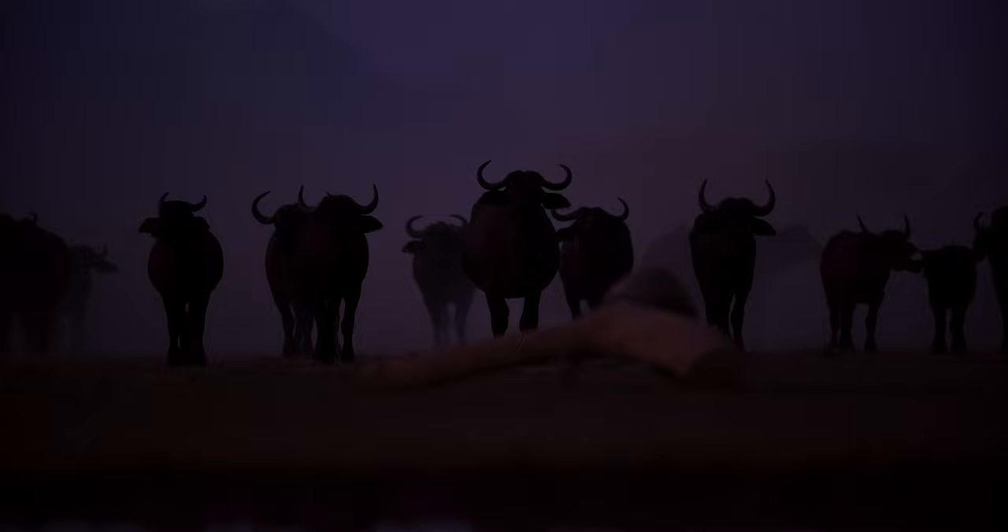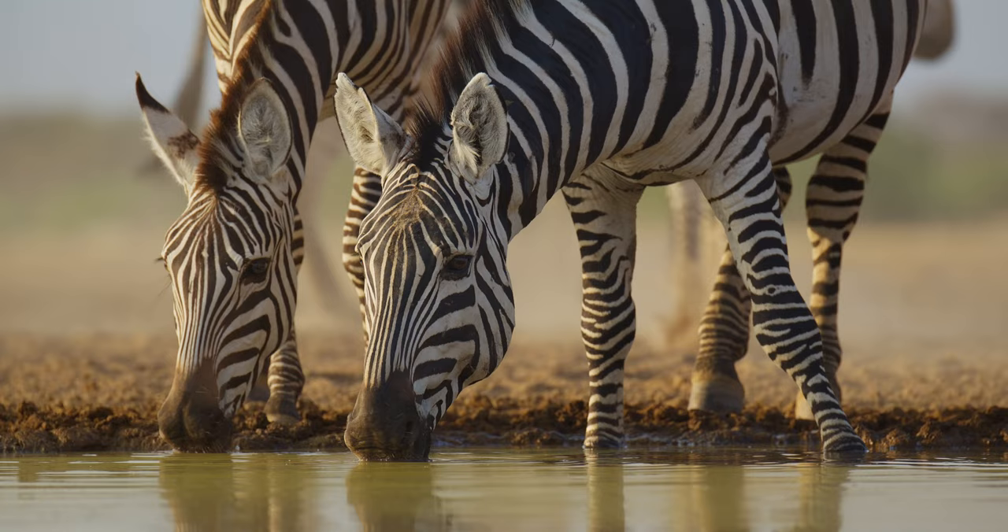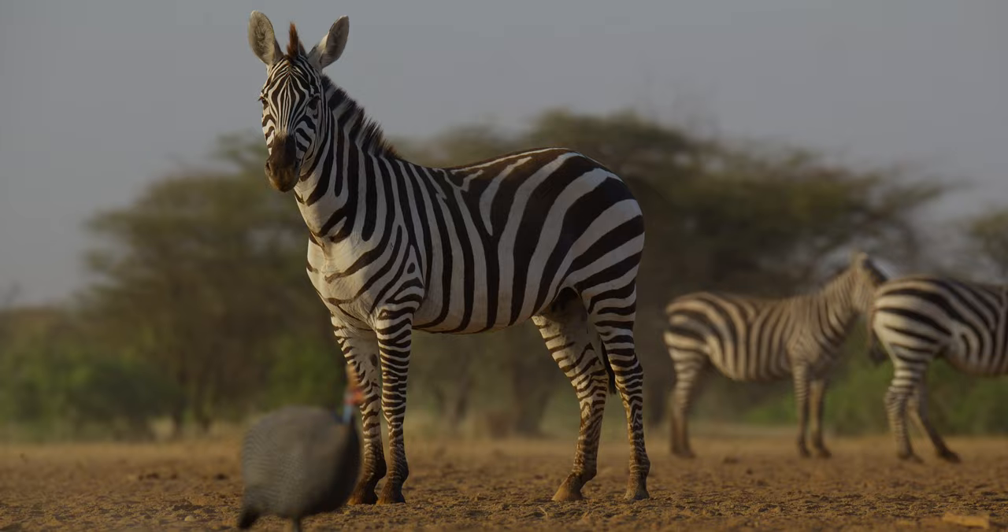For the few hours after sunrise, we then have a second session where we have lots of birds coming in, lots of the plains game coming in again. This time we have sun coming up in the east, different lighting, different angles. Once we're done with that, we head back to camp for our breakfast or brunch.